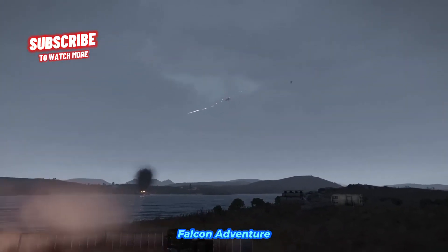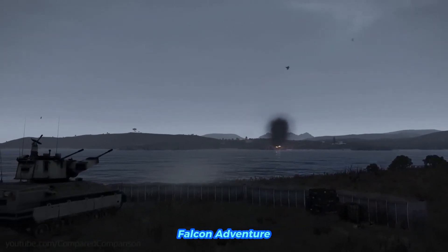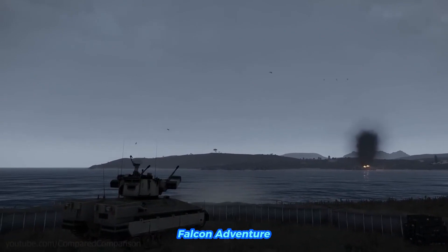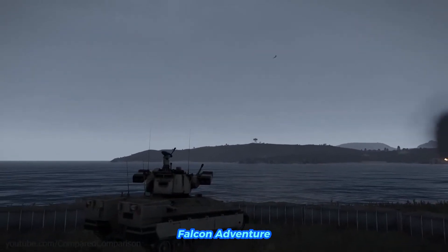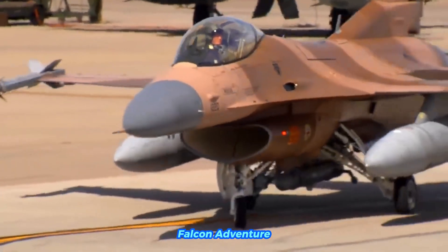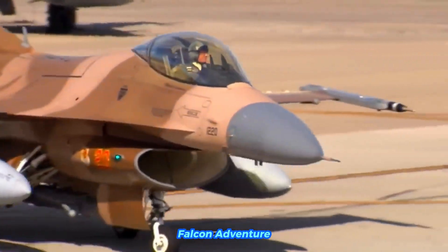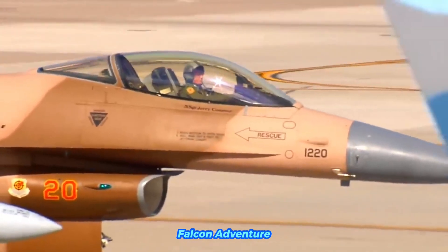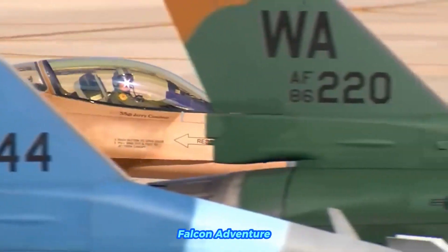Without refueling, the typical combat radius of an F-16 — the distance it can travel from its base, perform its mission, and return — varies between 300 and 500 nautical miles (approximately 345 to 575 miles), depending on the payload and mission profile. This generally translates to around 1.5 to 2 hours of flight time.